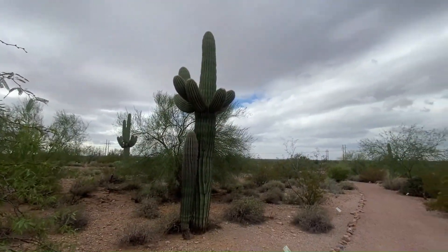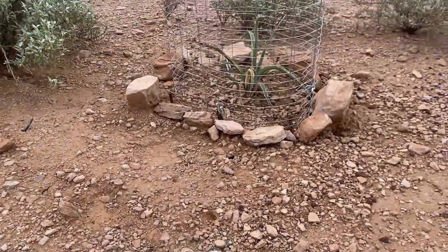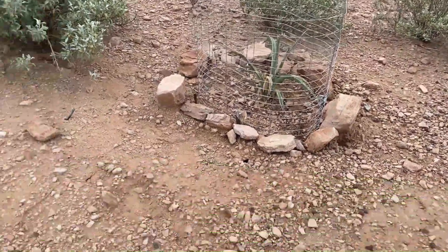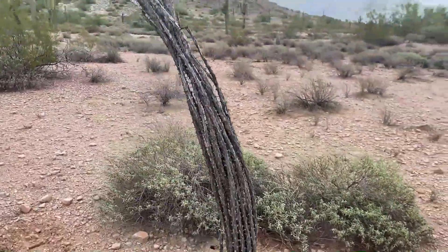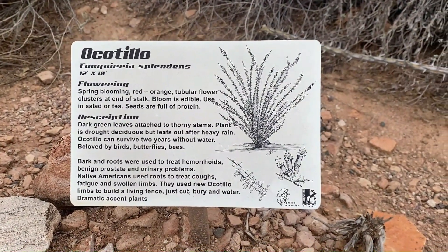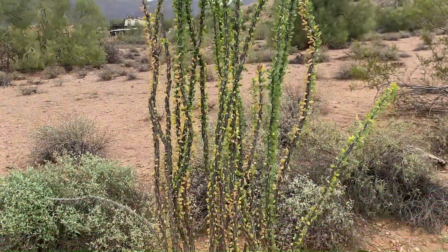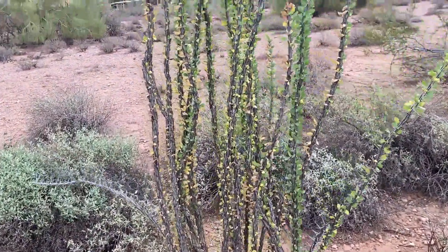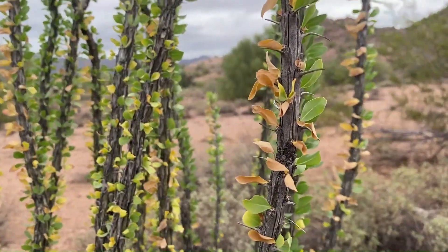A mighty saguaro. Banana yucca — that little guy is protected from probably rabbits and such. There's an ocotillo. Here's our beautiful ocotillo. It gets these little green leaves on it, and once it gets cold all these leaves fall off and it's just those little spiky sticks.